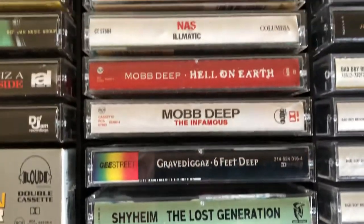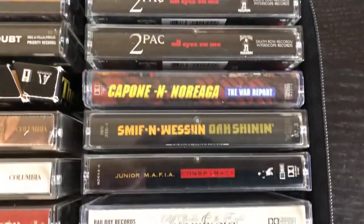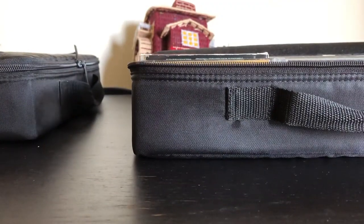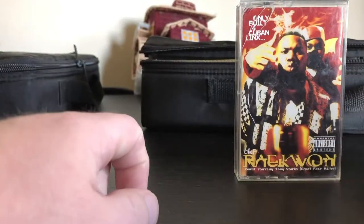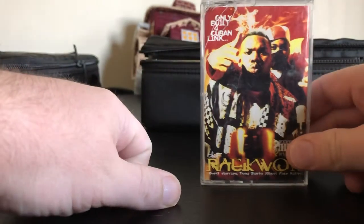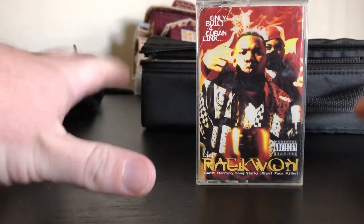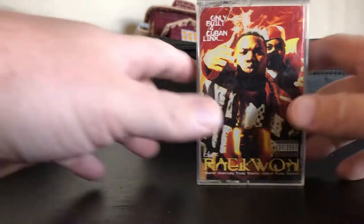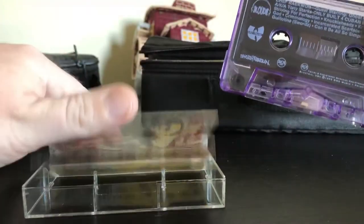Some of this stuff holds a lot of value. Hip-hop cassettes were very popular — hip-hop cassette culture. I'm sure there are more of you out there that know a lot more than I do about the worth of these and how many people are looking for them. I'll do the Raekwon tape first since this is arguably one of the most sought-after cassette tapes in general. I couldn't believe this was in there, because this thing actually sells for a pretty good amount of money.